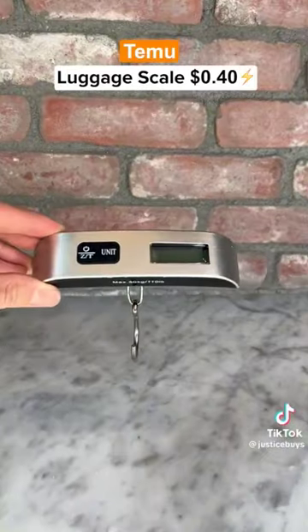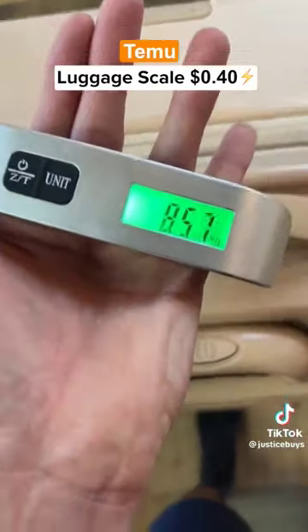This is an endoscope that you can plug into your phone and you can use it to record things that are hard to reach. This is a luggage scale which tells you exactly how heavy your bag is when you're traveling.